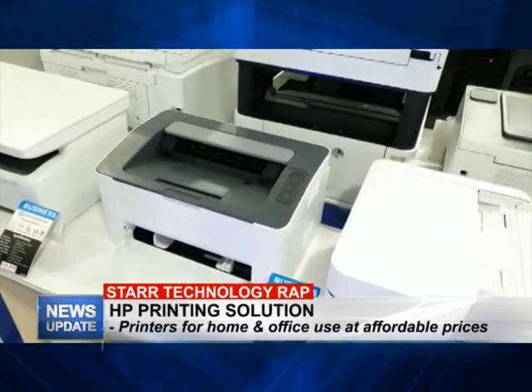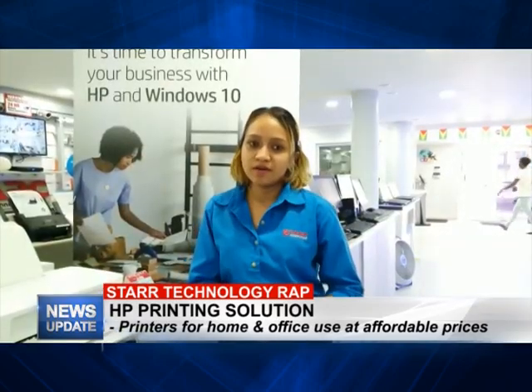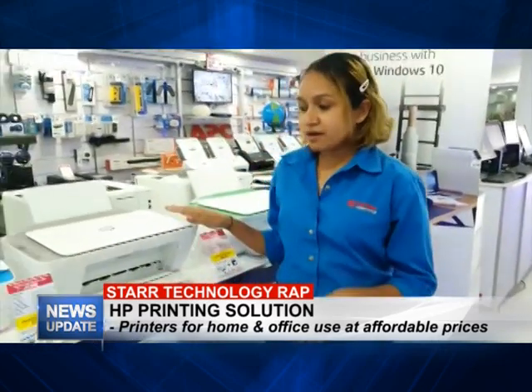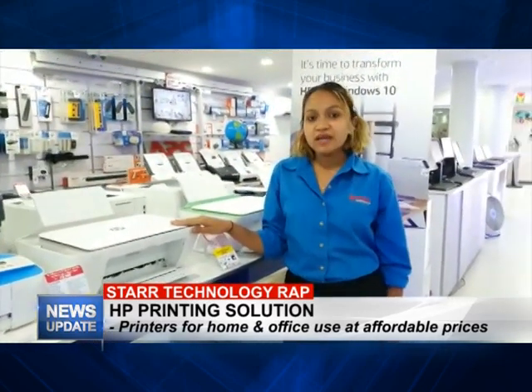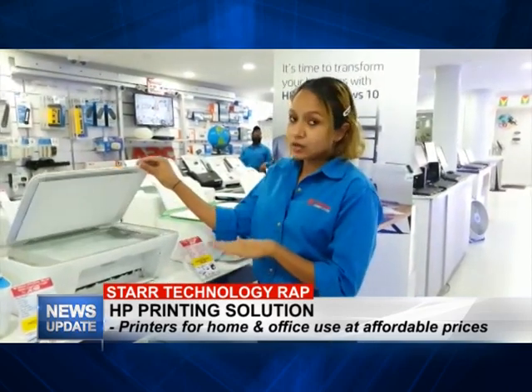That's right, from home use to large enterprises. Today I'm going to be talking about two awesome models. Let me take you over to show you. This one here is the HP Turin 775 printer. It's colored and black and it does printing, scanning and copying.